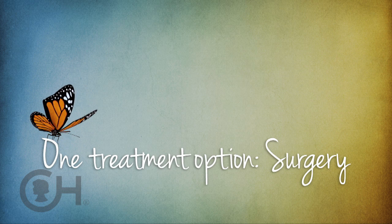Thyroid surgery in children doesn't occur very commonly. So you need to go to a place that has a thyroid surgeon that does this frequently. We define that as a surgeon who is performing thyroid surgeries in children and adolescents at least 30 times a year.